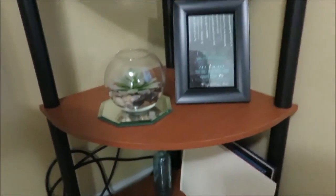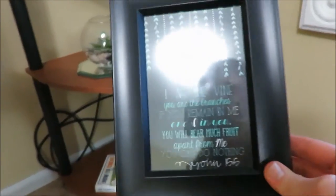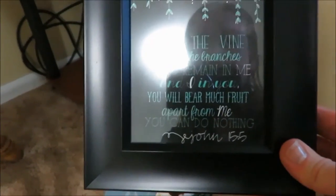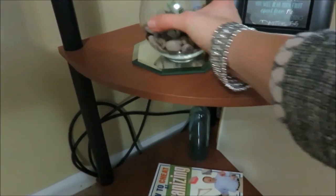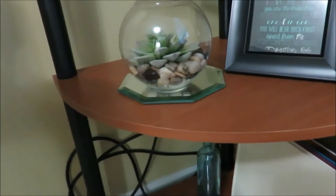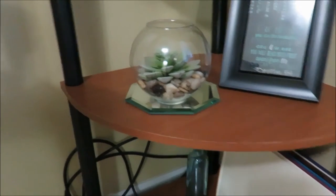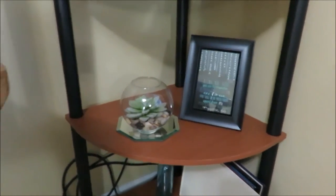Moving up to the next shelf — this frame with a Bible verse was from a friend after they got married. It says 'I am the vine, you are the branches' — John 15:5. She made that for us. Then I have this octagon-shaped glass piece with a succulent set on it. It is not a real succulent — it's fake. I got the succulent from Target and the rocks from Dollar Tree, so it's a fun easy DIY. So many people ask if it's real!